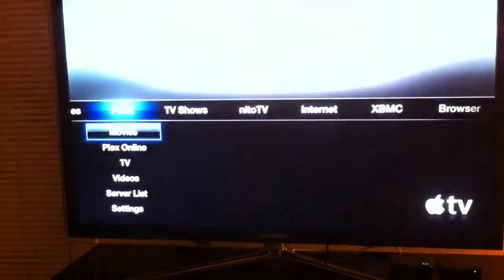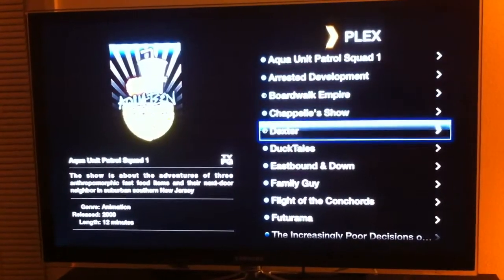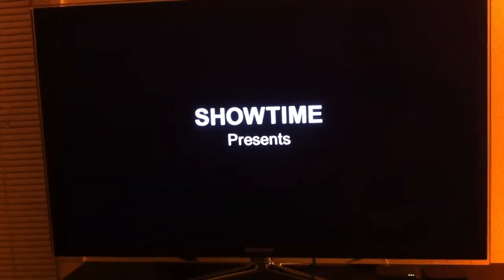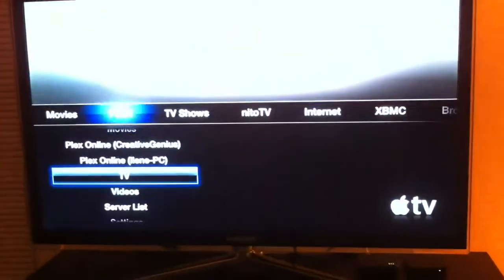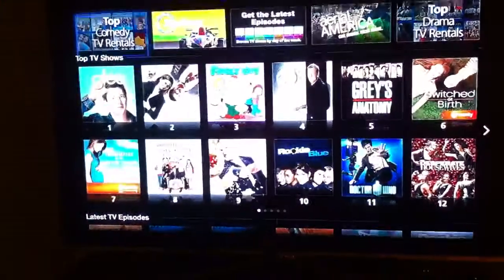I'm going to show you and load all your TV shows. This gives you all the information about the episodes. And then you've got more stock stuff — this is what comes with the Apple TV, everything hooked through iTunes.